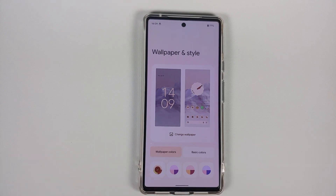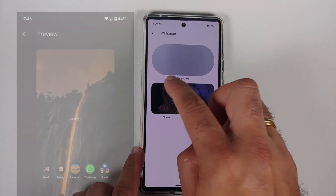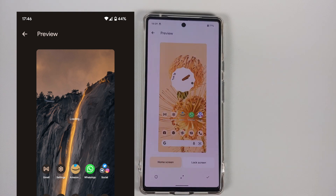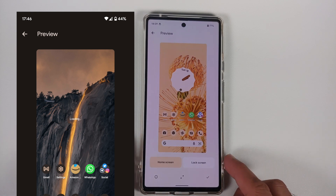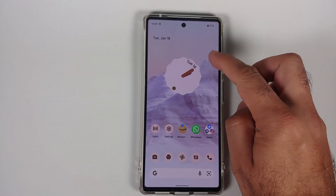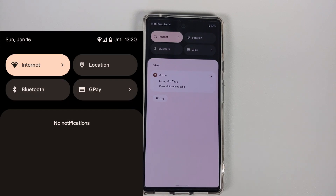If you go into Change Wallpaper and select any wallpaper, you'll notice the clock widget on your screen is now shown in real time in the preview — on the previous November build you would just see 'loading' there, so the widget preview has been fixed. You'll also notice that in Quick Settings, the top-left now shows your time and date; previously the time was not shown when the Quick Settings panel was not fully expanded.